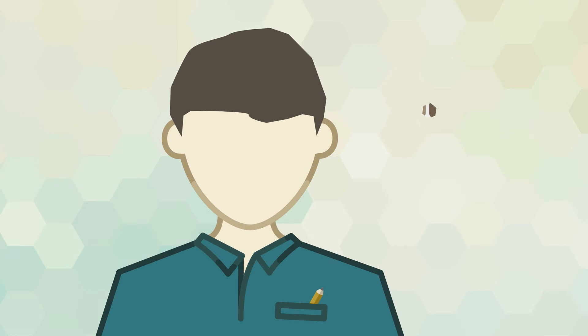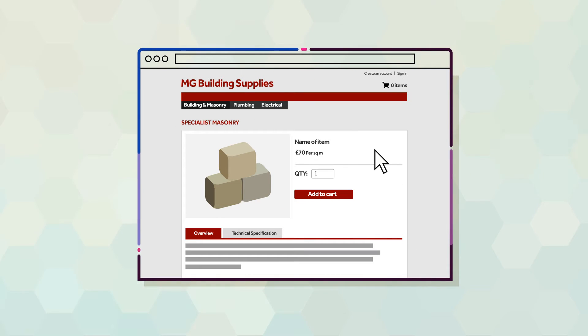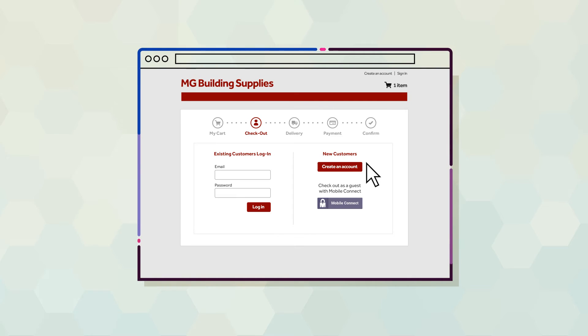Jim wants some building supplies. He goes online and finds a supplier offering what he wants. When he goes to checkout, he can either register with the website or select the Mobile Connect button for a frictionless guest checkout.